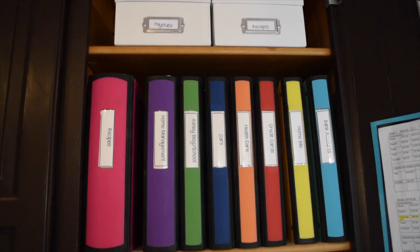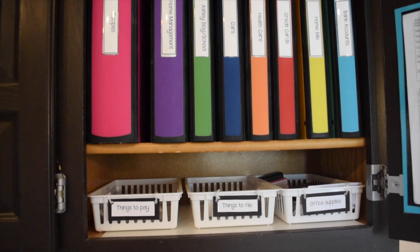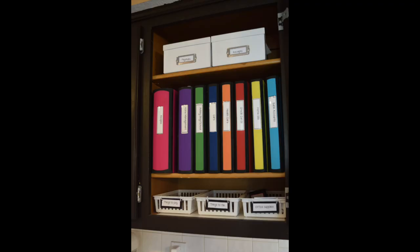Hey everybody, it's Ashley from Ashley's Green Life and today's green tip is how I organize my papers. Several of you have asked how I organize my papers — you've seen in my other videos like how I do the KonMari method of Marie Kondo. In the past I used to use binders, but I wanted to share how I've changed that and how it's making a world of difference in keeping track of papers and keeping clutter to a minimum.